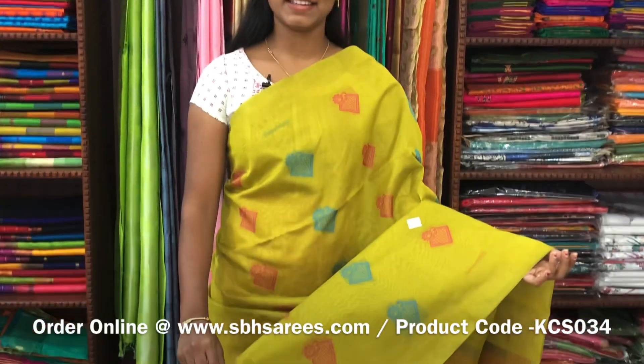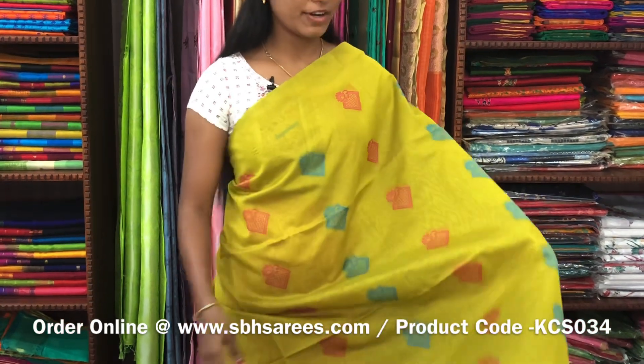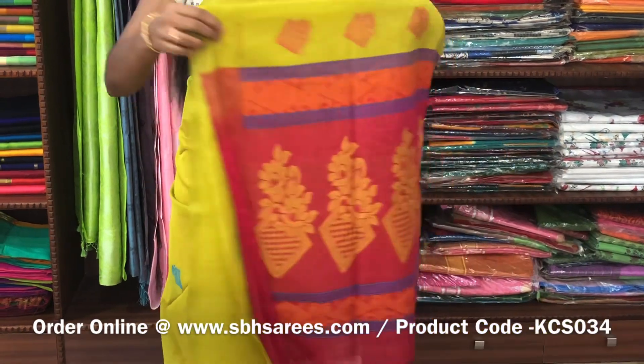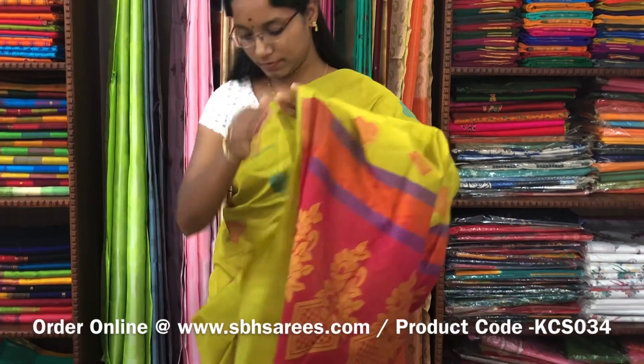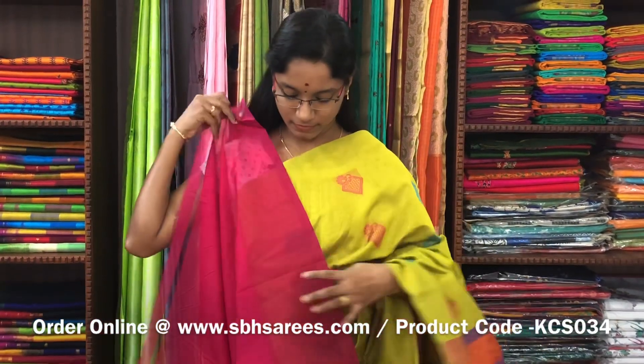There is a kora silk cotton saree with lime green and pink combination. It is a borderless saree. On the entire body, you have thread woven buttas. With a thread woven pallu in pink colour and a plain pink blouse. The price of the saree is 3100 and the product code is KCS034.